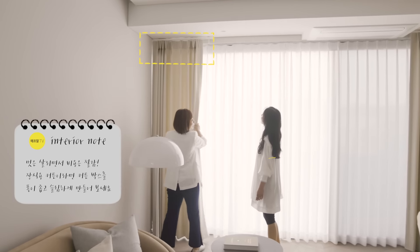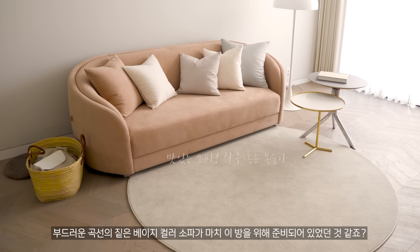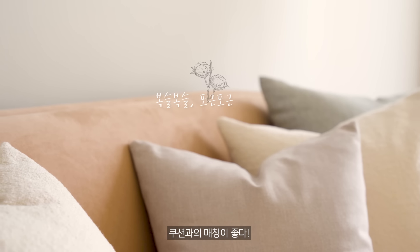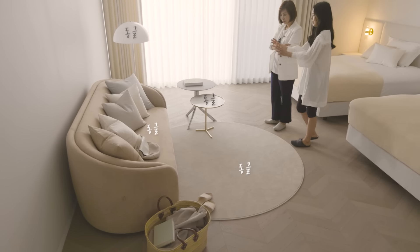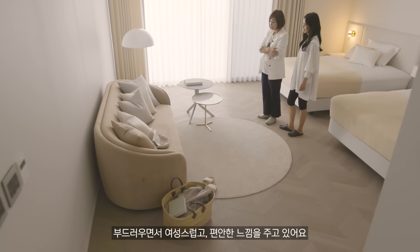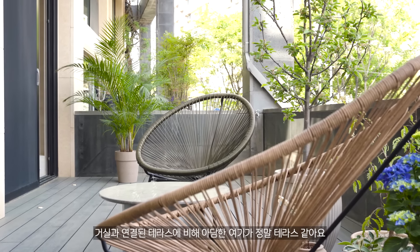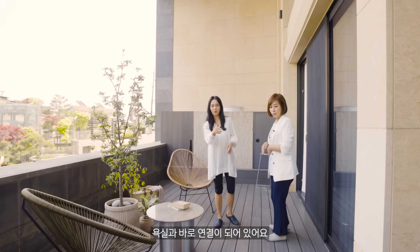얘가 왔다 갔다 하면 막 끌어당기니까 여기까지만 오는 거예요. 이 소파가 마치 이 방을 위해서 준비하고 있었던 소파 같지 않아요? 침대가 이렇기 때문에 이 공간에 얘가 딱 자리를 잡아서 예쁜 것 같아요. 내가 혜영씨가 가리고 싶어하지 않지만 원형 카펫 한 번 깔아봤거든요. 스탠드도 동글, 얘도 원형, 손잡이도 원형, 동글동글한 게 약간 부드러우면서 여성스러운 느낌도 나고 편안한 느낌도 나는 것 같아요. 여기가 정말 테라스 같아서 방하고 욕실하고만 연결될 수 있게끔 이런 테라스가 있다는 게 정말 예술인 것 같아요. 바로 욕실하고도 연결이 돼 있어요.